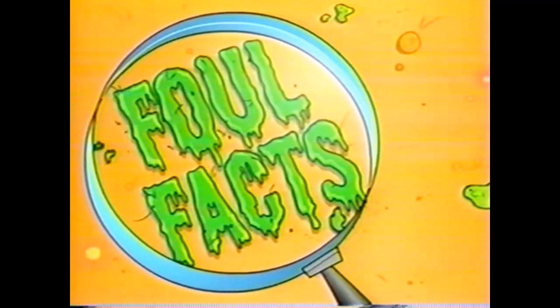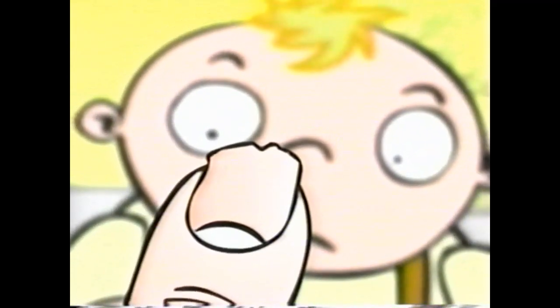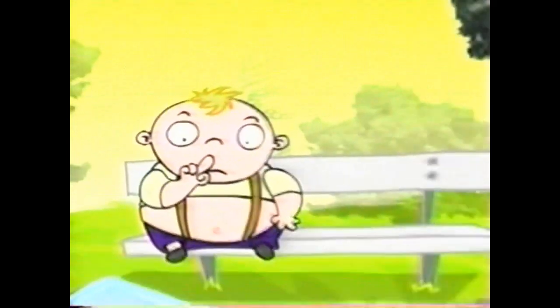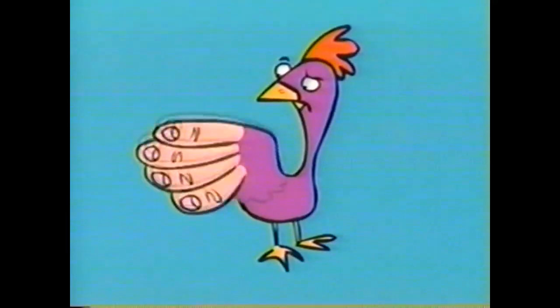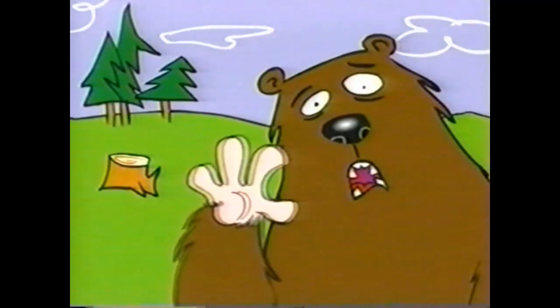Itching for some foul facts? Well, sit tight, cause we're about to scratch the surface of nails. Nails are bizarre parts of the human body. They're made from the same stuff as bird feathers, horse hooves, bull horns, and even bear claws.